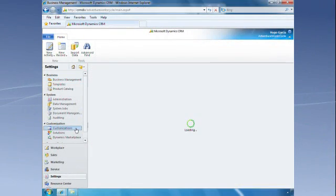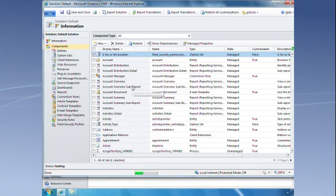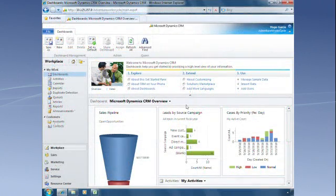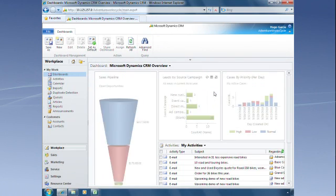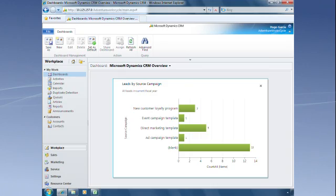CRM 2011 gives you advanced personalization and customization options, including control over what is shown in which view and how. Combine this with easy-to-create dashboards and you can build a view that in one glance provides information from several areas that you manage with CRM.